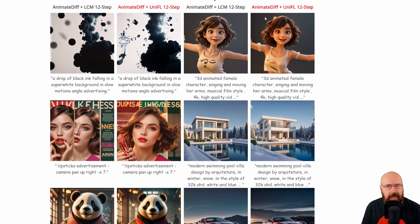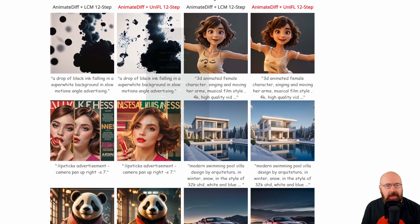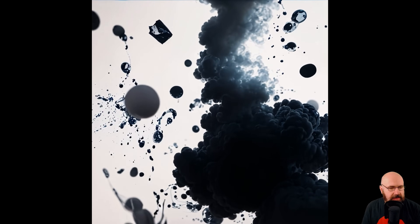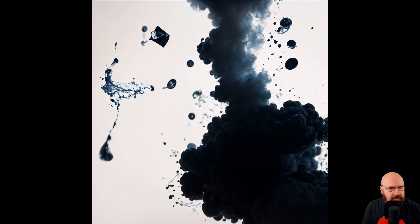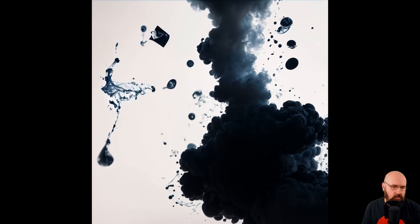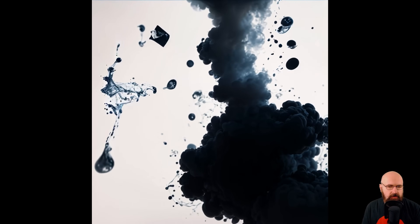They also tested this on AnimateDiff, which is pretty cool with UniFL at 12 steps. If we look at a bigger version, you can realize this has really nice potential for animation because it's very detailed. The progression of these clouds of ink underwater, the way this progresses, looks really good — very, very nice.